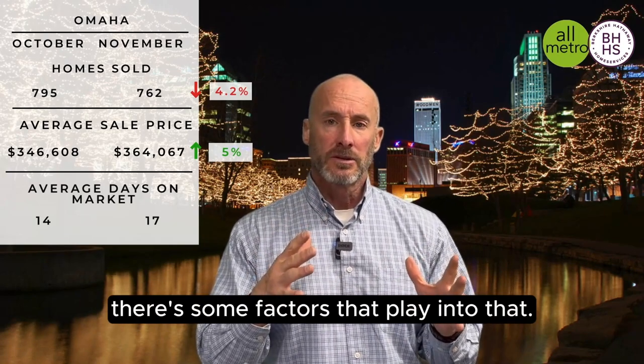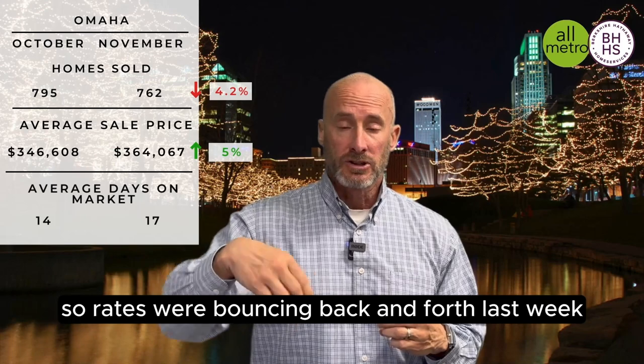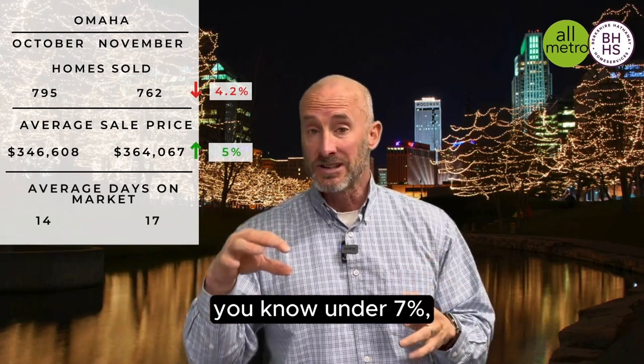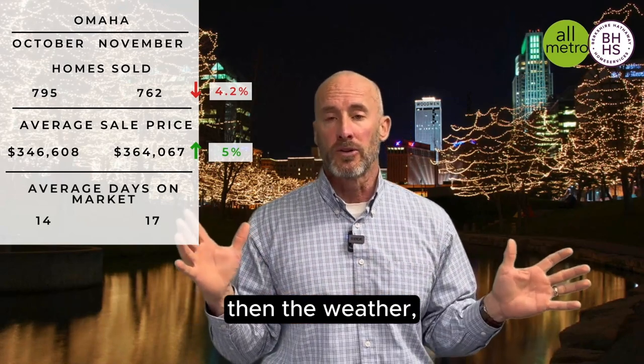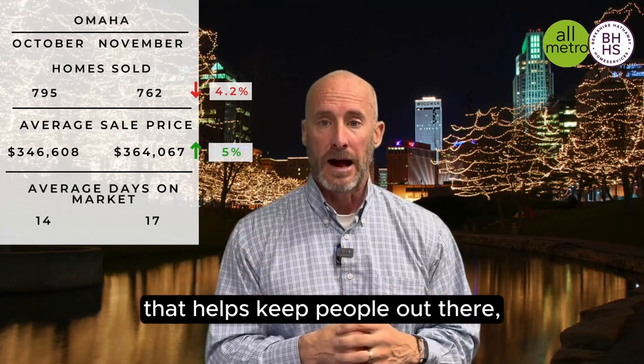There are some factors that play into that. Rates have dropped. Rates were bouncing back and forth last week — under $7,000 at one point; one day they hit six and three quarters. And then the weather — the weather's been great, and that helps keep people out there.